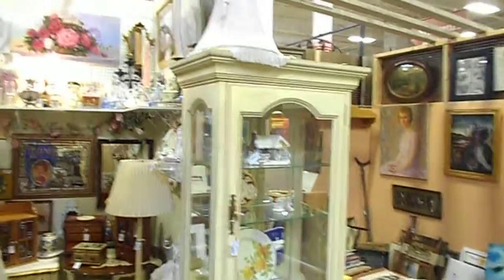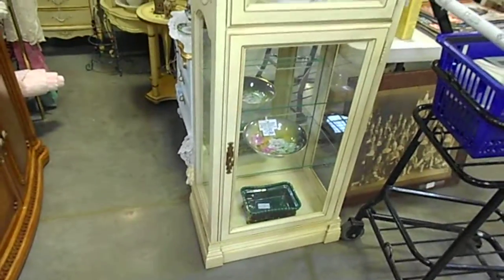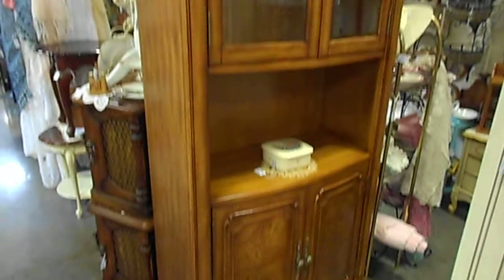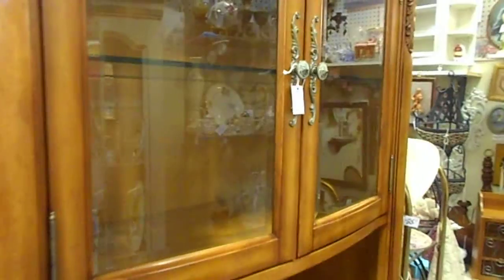The Cottage Shop. This is at the Brass Armadillo in Goodyear, Booth 606. Here's what you will find. A beautiful French Provincial china cabinet for $225, just added to the booth today. And a beautiful china cabinet or curio cabinet for $425.